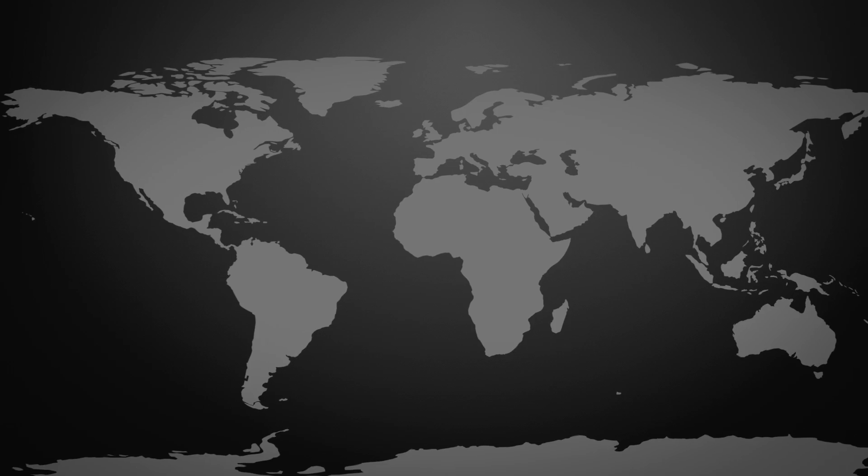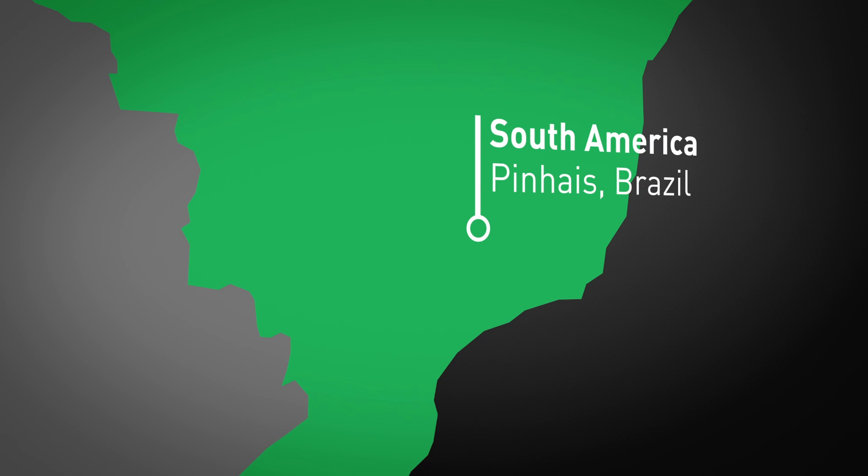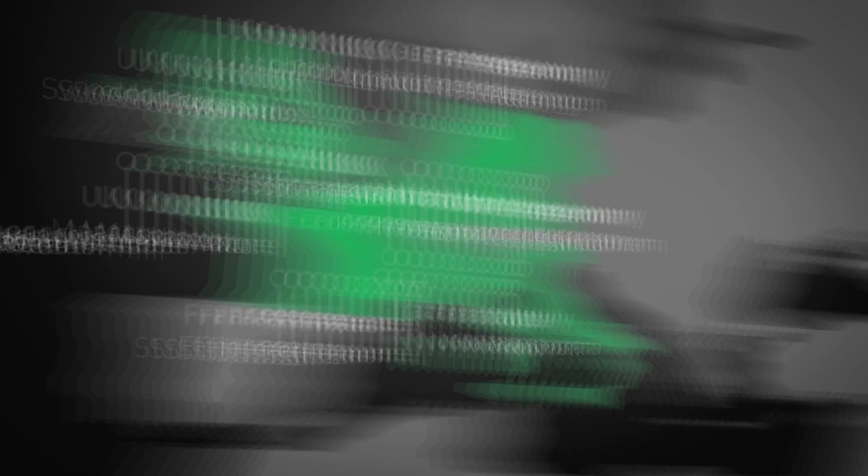One of the significant advantages and strengths of Praxair Surface Technologies is our global presence — having global capabilities with local presence to support the gas turbine manufacturers of the world, and their ever-increasing service demands and requirements.